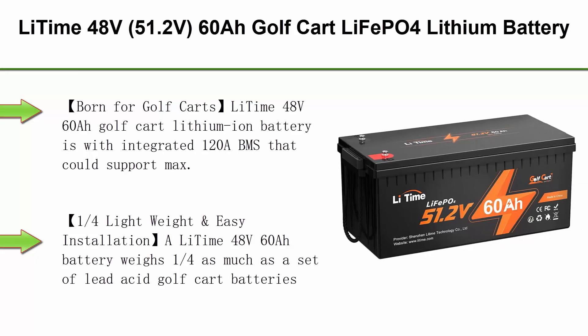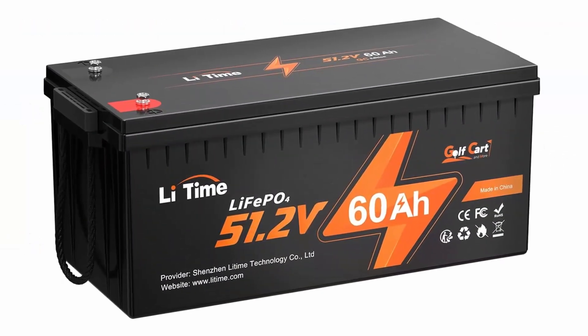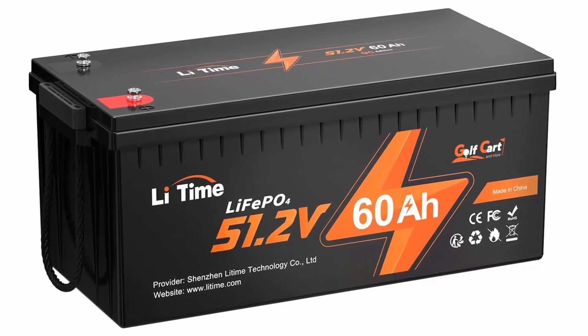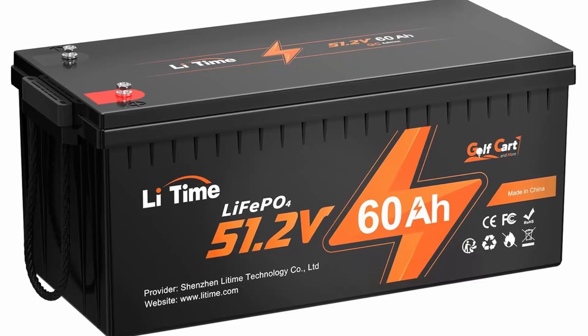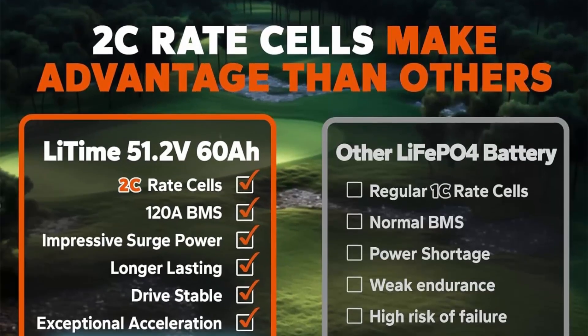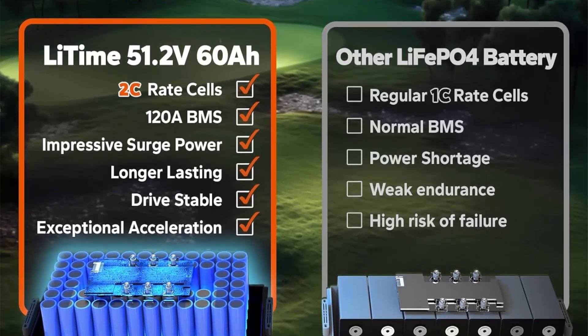Top 5. LiTime 48V (51.2V) 60Ah Golf Cart LiFePO4 lithium battery, built-in 120A BMS, max power 6.14 kW, suitable for 4 kW motor, supports 2C discharge, perfect for golf cart, trolling motor, and marine. Born for Golf Carts: LiTime 48V 60Ah Golf Cart lithium-ion battery with integrated 120A BMS supports max 2C rate discharging current, designed as a drop-in replacement for AGM batteries in club carts.